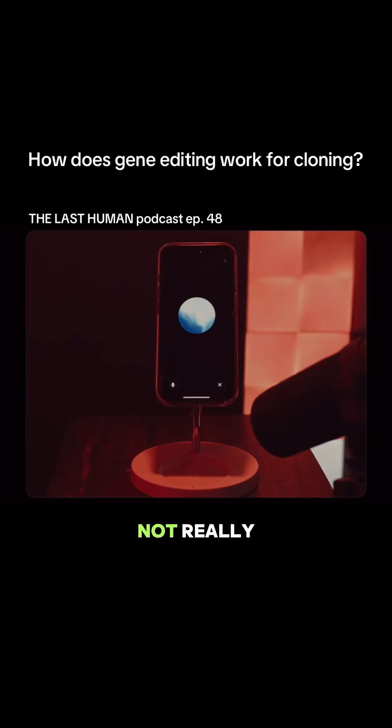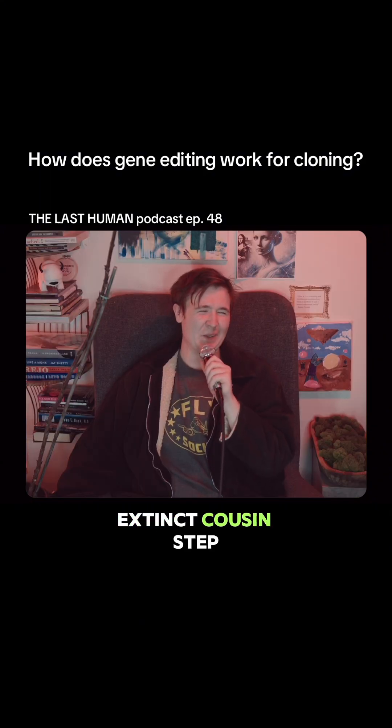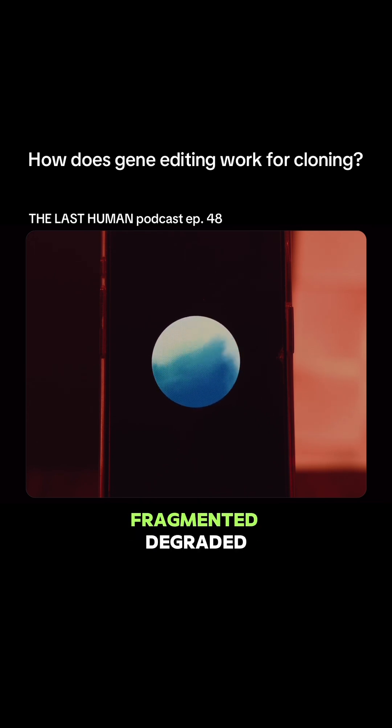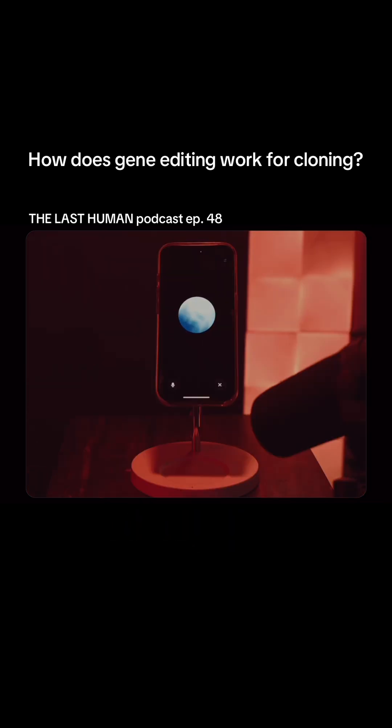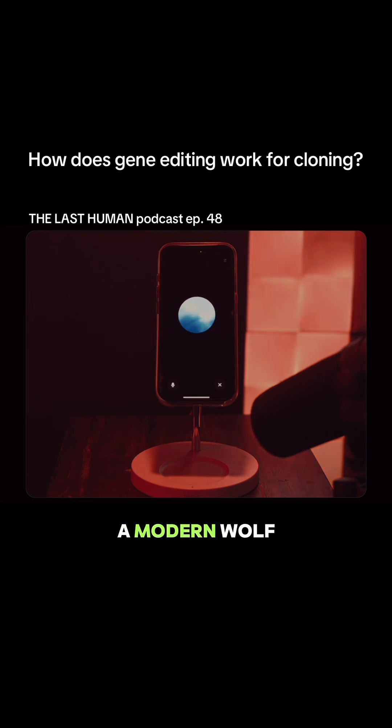Well, you don't — not really. What you do is edit the genome of an existing animal, like a modern gray wolf, and try to nudge it genetically closer to its ancient extinct cousin. Step one: you find preserved DNA from dire wolf fossils. The problem is ancient DNA is like a shattered mirror — fragmented, degraded, missing big chunks. So scientists reconstruct what they can, compare it to the genome of a modern wolf, and say, hmm, what tweaks could we make?